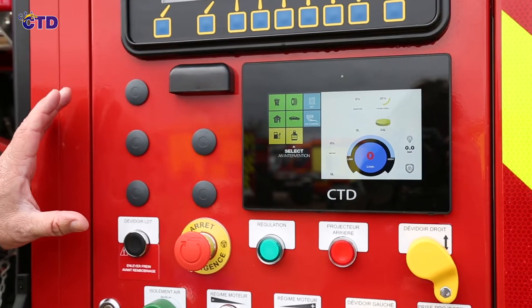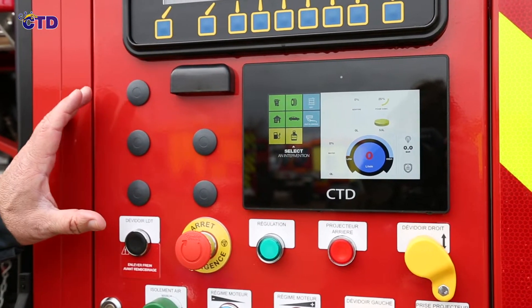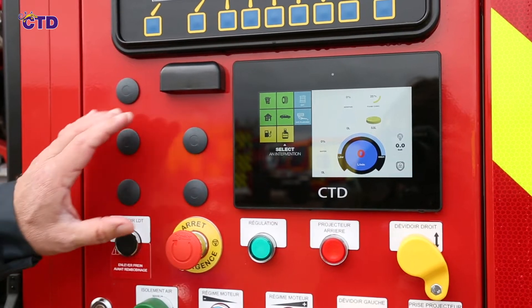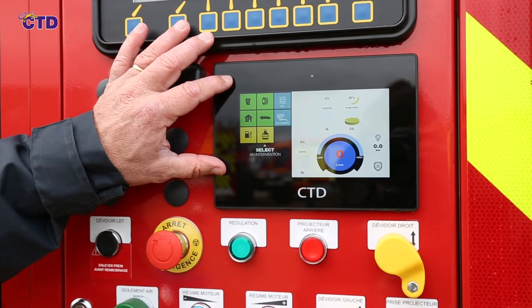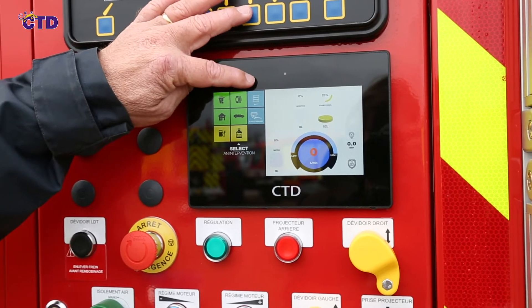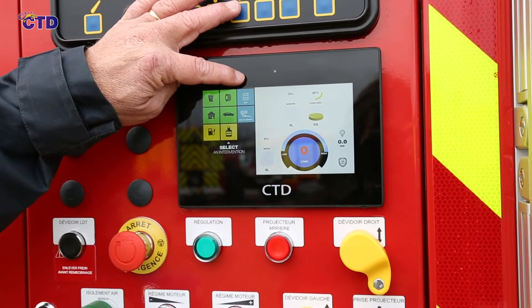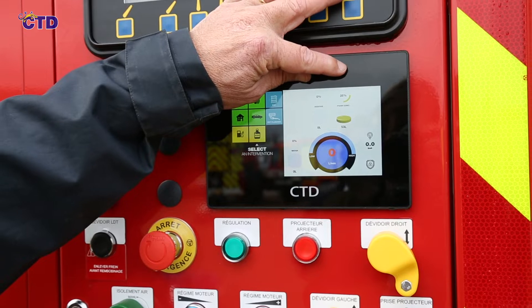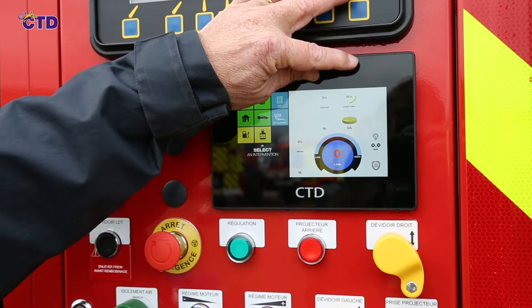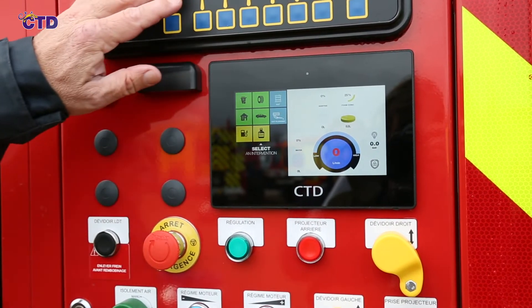On this interface we will find all the useful information for the intervention: the intervention keys pre-programmed with the concentration of the product used, the possibility of external suction with also the function of suction pipe flushing, water and product tank levels.